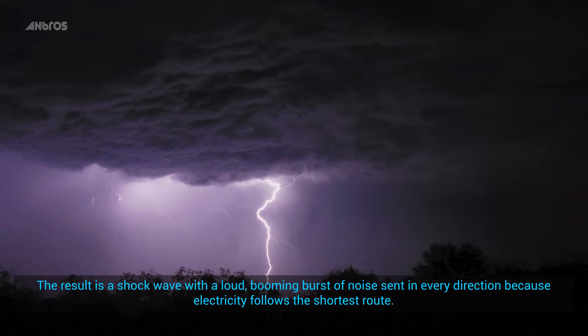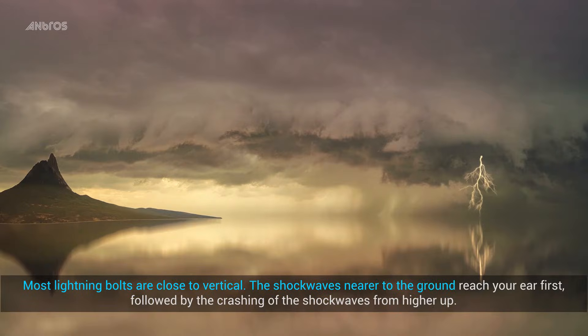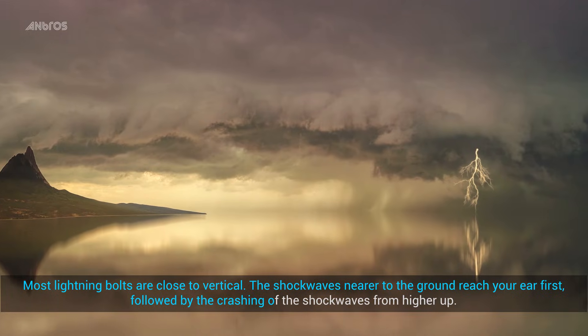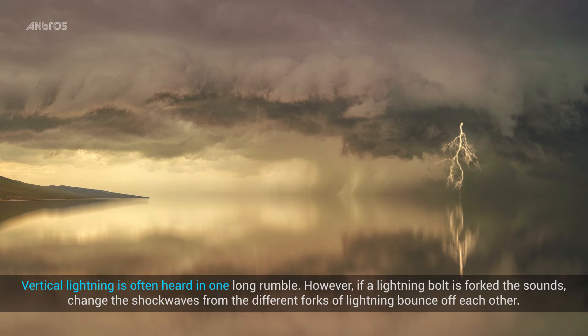Because electricity follows the shortest route, most lightning bolts are close to vertical. The shock waves nearer to the ground reach your ear first, followed by the crashing of the shock waves from higher up. Vertical lightning is often heard in one long rumble.